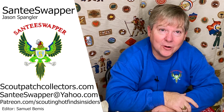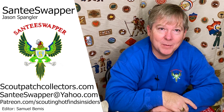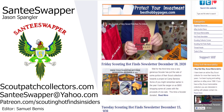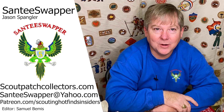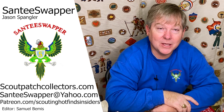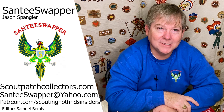This was a really fun collection and I was very excited to get it. I'm going to clean things up and reach back out to the scouter with a fair offer to buy it. If you have old scouting stuff sitting in your attic or basement, please reach out to me — Jason Spengler, the Sanity Swapper. I'm an active collector and active in the scouting program at the troop level and as a camp director in the summertime. My website is scoutpatchcollectors.com and my email is sanityswapper@yahoo.com. I have about 20 unboxing videos on my YouTube channel — thanks very much for watching.